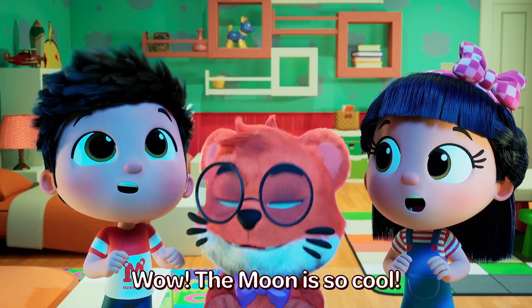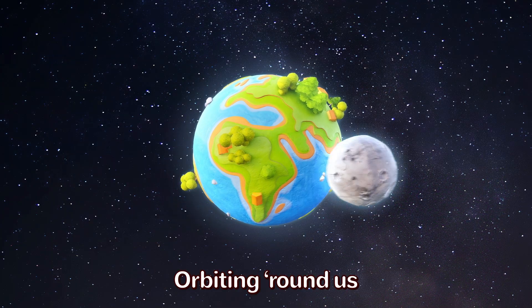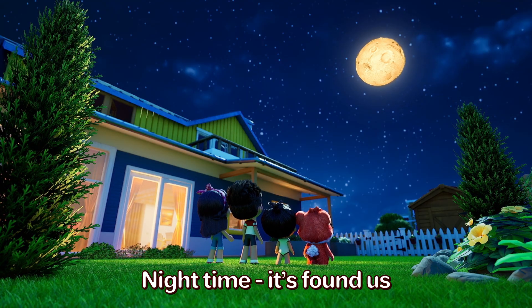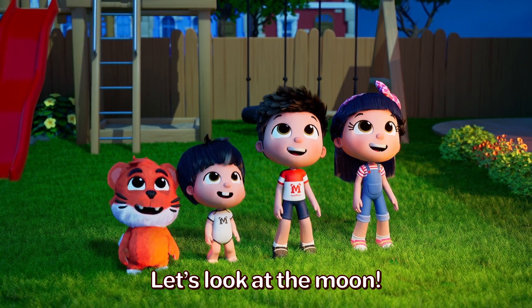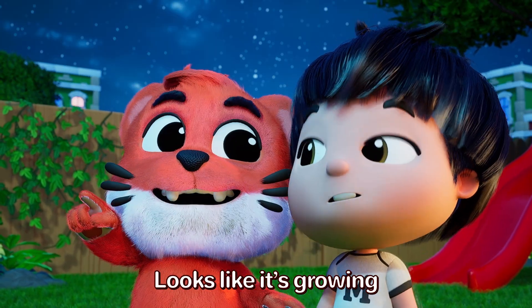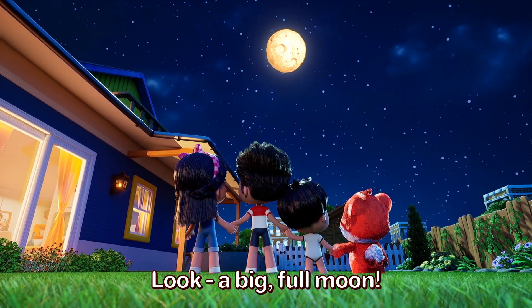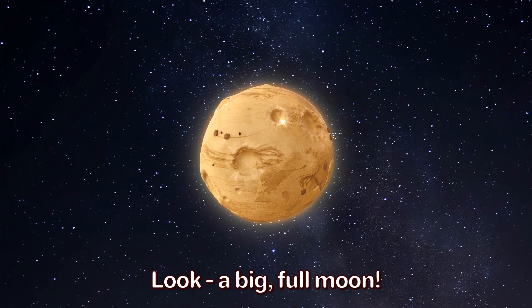Wow! The moon is so cool! Orbiting round us. Night time it's found us. Let's look at the moon. Looks like it's growing, more and more showing. Look! A big full moon.